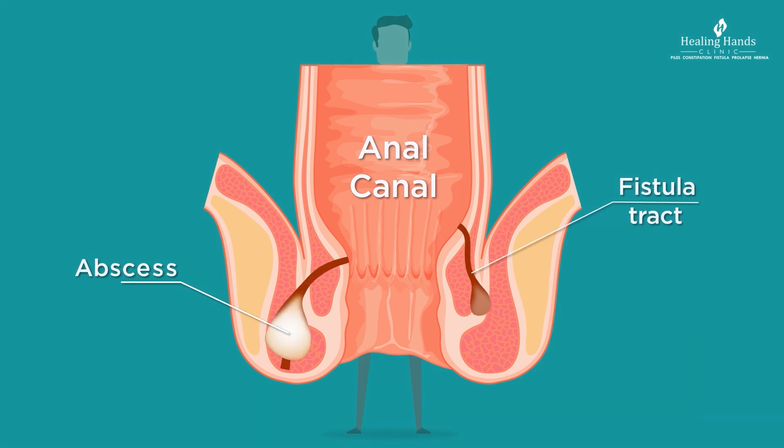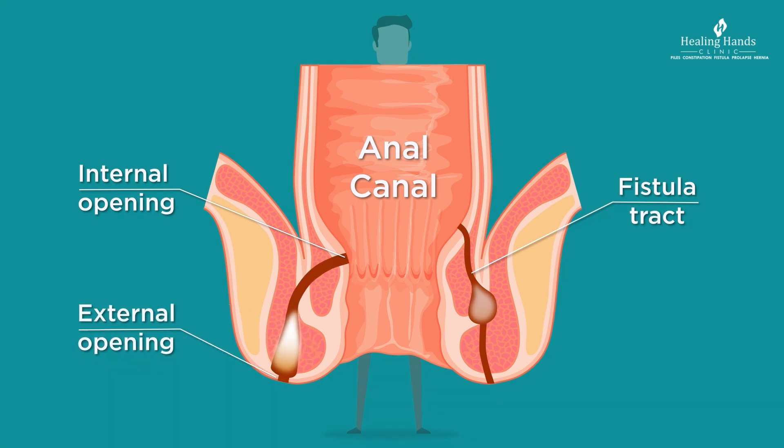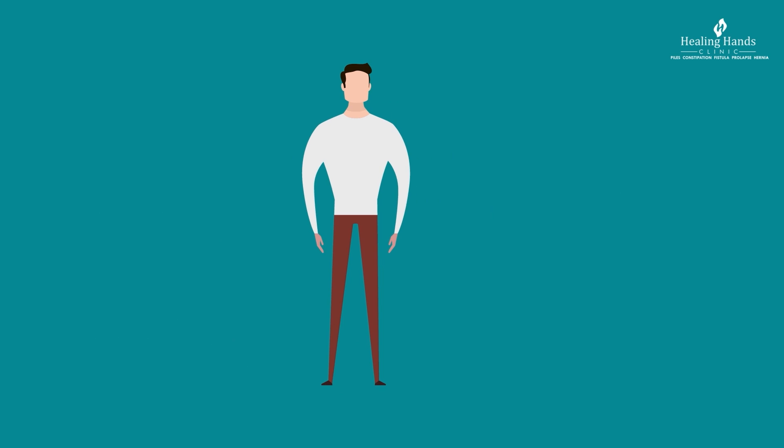Sometimes these glands can get blocked and infected, leading to the formation of a swollen pocket of infection — what we call an abscess. If this abscess is not treated in time, it grows and makes its way to the outside by punching a hole in the skin near the anus, called the external opening. To sum it up, a fistula is the tunnel that connects the rectum or anal canal to an unwanted opening in the skin.